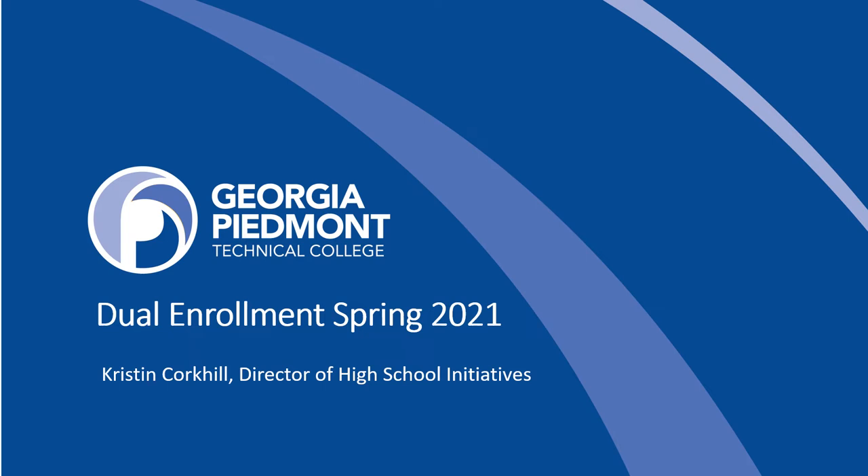Welcome to Dual Enrollment at Georgia Piedmont Technical College for Spring 2021. We're excited to welcome you to your first semester as a Dual Enrollment student, and to any continuing or returning students, we welcome you back. My name is Kristin Quirkill, and I'm the Director of High School Initiatives with GPTC. I have the distinct pleasure of working with our students and school partners throughout DeKalb, Newton, and Rockdale counties. This orientation session is designed to give you the important information that you need to get started this semester in the Dual Enrollment program.